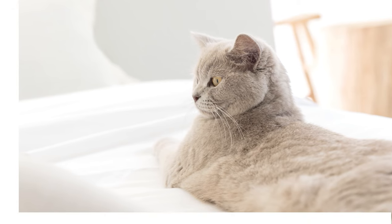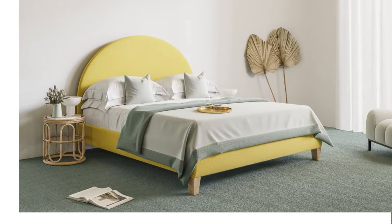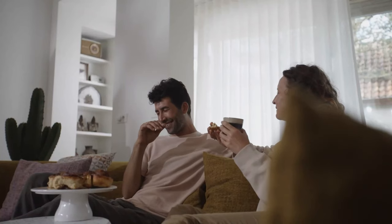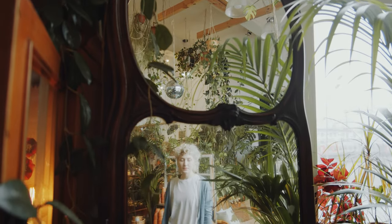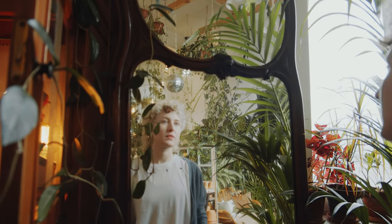Soft lighting can also make a small bedroom feel warm and inviting. Consider investing in a bedside lamp or string lights to create a cozy atmosphere. Mirrors are another fantastic way to create the illusion of space in a small room — they reflect light and make the space look brighter, so use them in tandem with lights to bounce and reflect into every corner of your room.